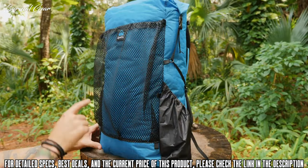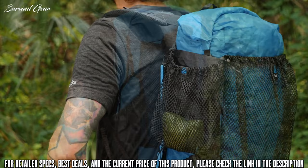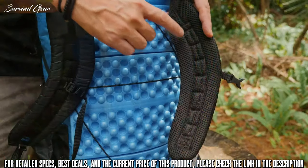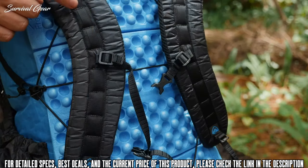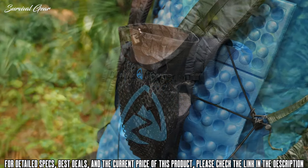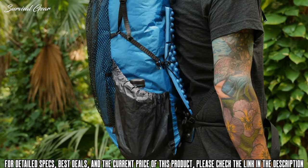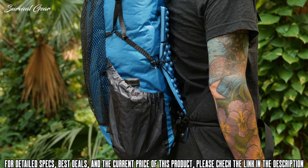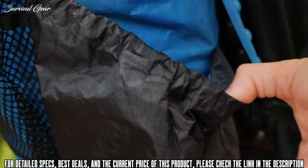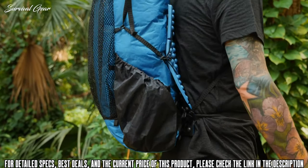Along the side and front, you'll find a variety of loops for attaching optional add-ons like our top side pockets, shock cord lashing, and ice axe loops. The shoulder straps are constructed from comfy 3D mesh that features a daisy chain to attach accessories like our optional shoulder pouch. The sternum strap is adjustable and can be moved up or down as needed. The Niro's side pockets are large and sized to fit a standard one-liter bottle or two tall water bottles, featuring elastic in the opening and a drain hole, positioned low on the pack and slanted forward for accessibility.